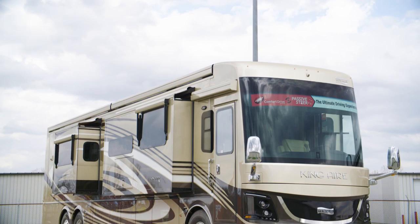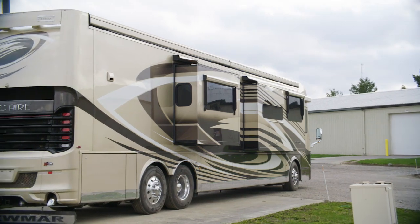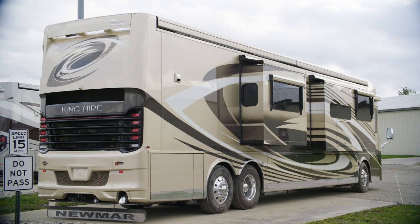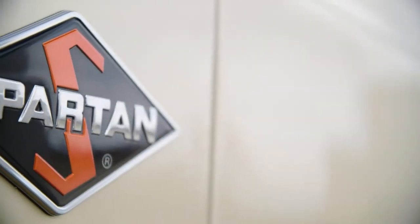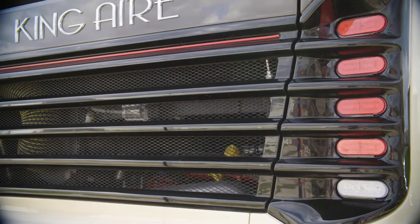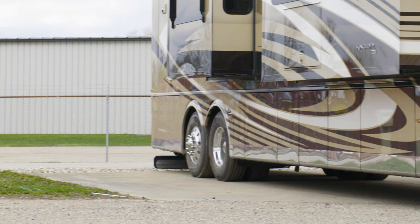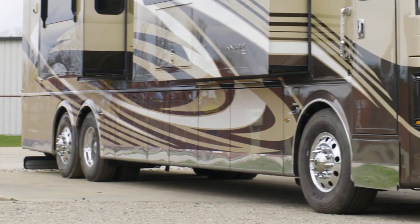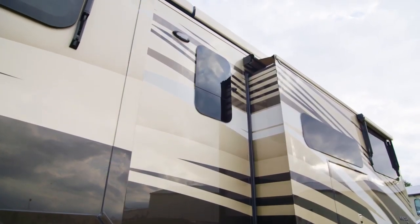The 2020 King Air is available in seven floor plans, each 45 feet in length. Today you've been looking at floor plan 4549, which measures 44 feet and 11 inches and features three power slideouts, including a full wall slide. The King Air is built on a Spartan K3 tag-axle chassis equipped with a Safe Haul auxiliary braking system. 605 horsepower comes from a Cummins diesel engine with connected diagnostics. Welded to the chassis is our Star Foundation steel superstructure, which adds support and promises a quiet ride. Our exclusive full paint Masterpiece finish, seen here in Hatteras, decorates the outside of each King Air, made possible by BASF industrial finishes.